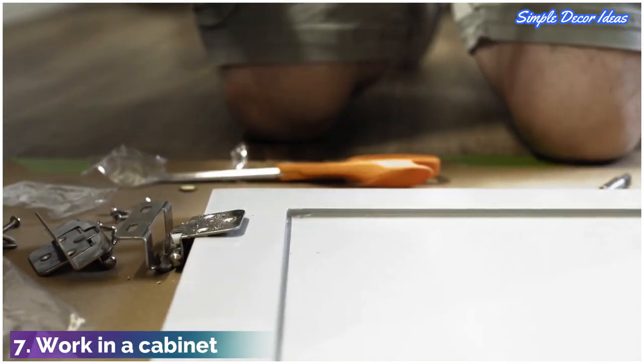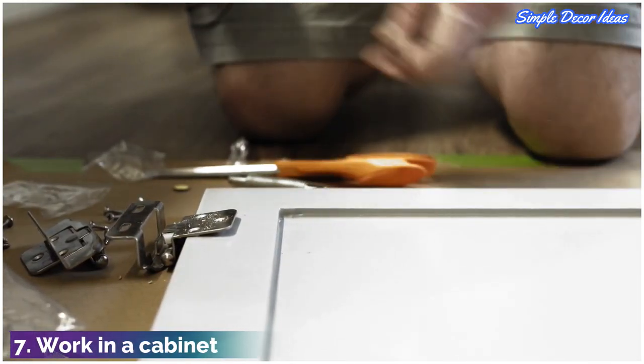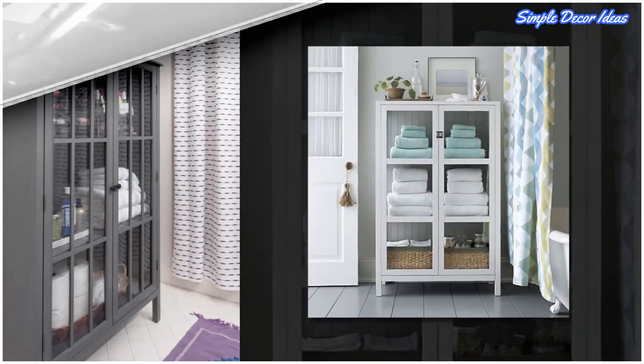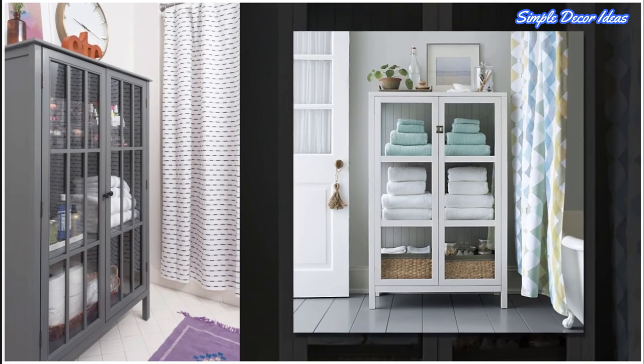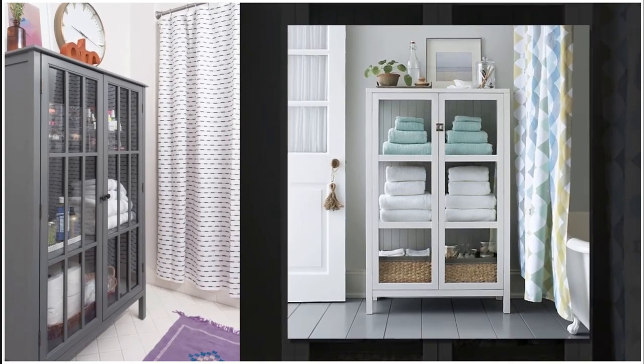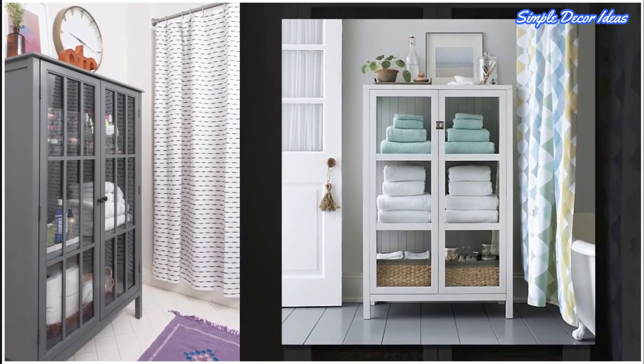7. Work in a cabinet. And not just any cabinet. A stylish, glass-paneled version, like shown here, allows you to see what supplies you have on hand, but also keeps everything safe from water and steam behind a pretty set of doors.